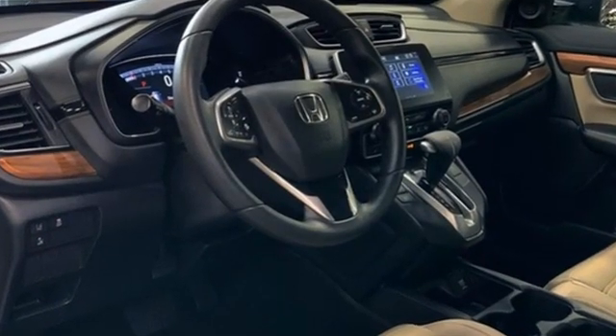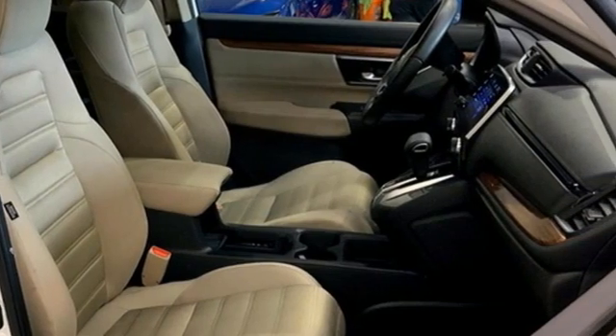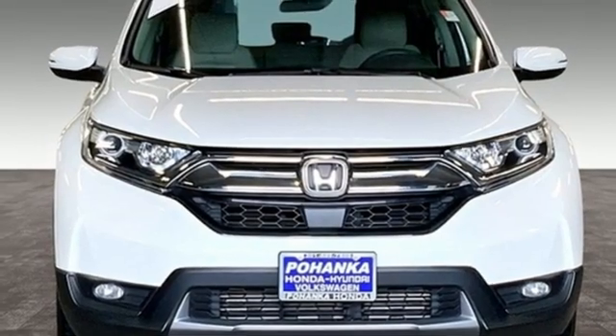Every Honda's designed with the driver in mind. They say a journey of a thousand miles begins with one step — well, in this case, it begins with a test drive. Start your next adventure today.